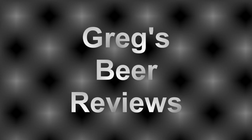Hello everybody. Welcome to Greg's Beer Reviews today. Time to take that walk and go see what's in the fridge today.